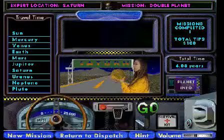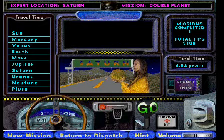The best way to learn is the Planetary Taxi Game, where you are the taxi driver. Your mission is to pick up passengers, and then take them where they want to go.